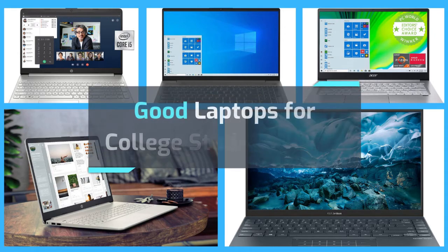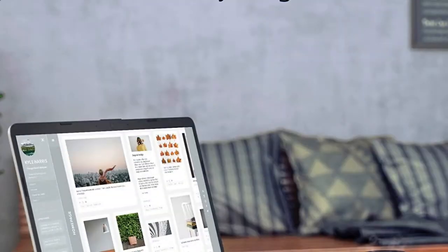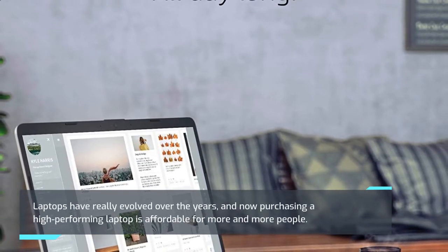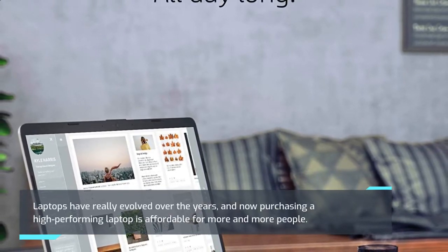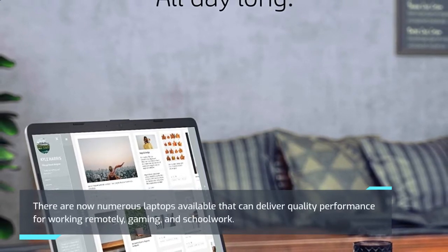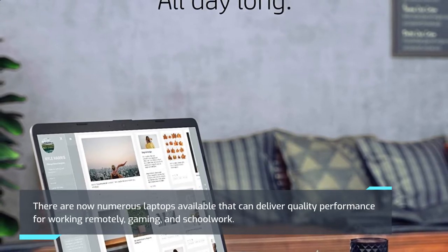Good laptops for college students under $700. Laptops have really evolved over the years, and now purchasing a high-performing laptop is affordable for more and more people. There are now numerous laptops available that can deliver quality performance for working remotely, gaming, and schoolwork.